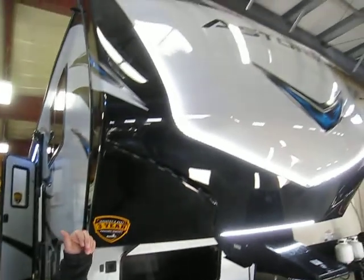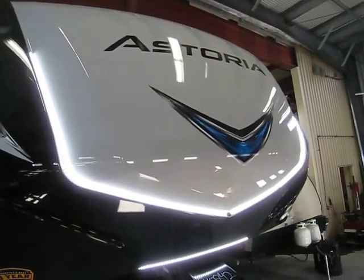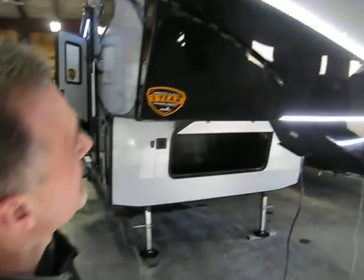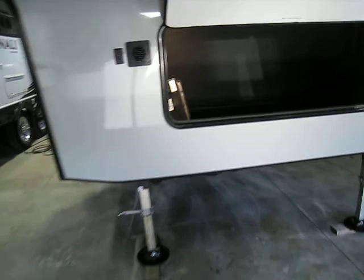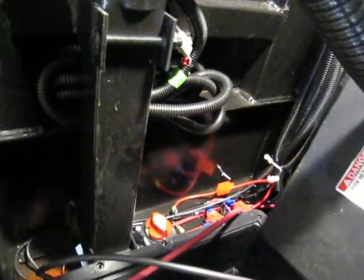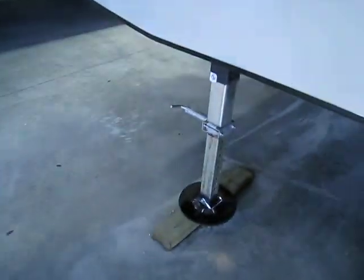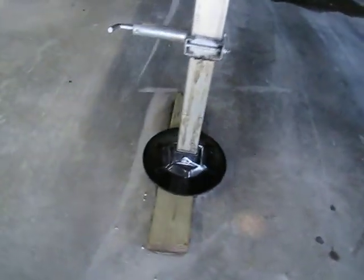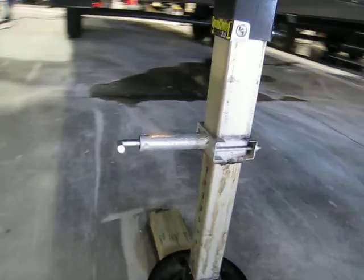Fiberglass painted and gel-coated front cap with LED lights — they didn't go halfway on the LED lights, very nice. The front compartment is separated from the other portion of the compartment. There's also a battery disconnect in there and an LED light so you can see your stuff. Quick pin on the landing gear, and look at the size of those foot pads — not going to need any wood underneath that.